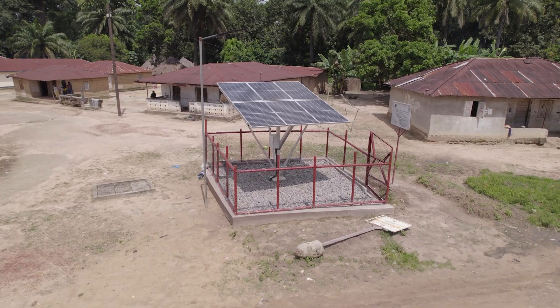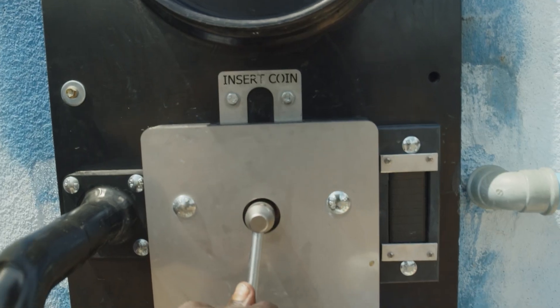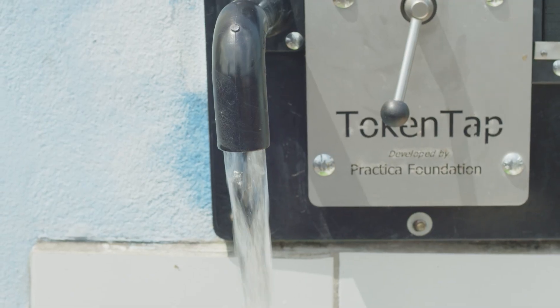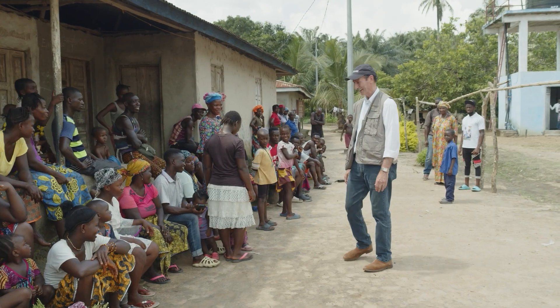It's run by solar power, it has filters, and it's state-of-the-art. We also have a token system where the community actually pays a small amount to get liters of water, producing enough revenue to maintain the system — which is really important to us. It helps the community of Mara thrive with this clean water.